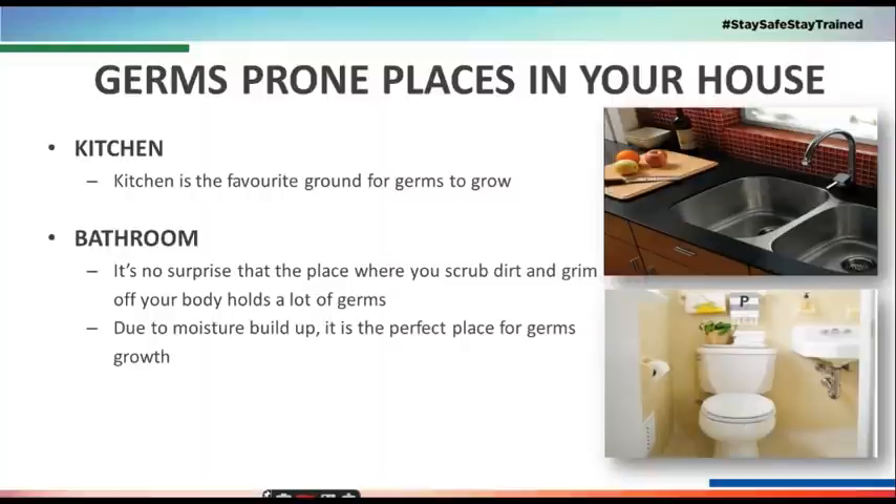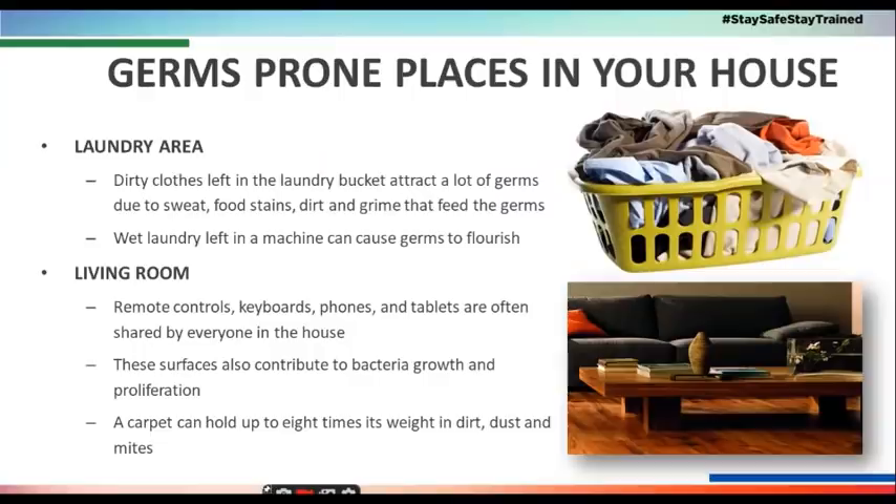This is a place where we need to remove germs — like the bathroom, which is one such area. Moisture can be a very important factor there, which is why germs can be very common. There are other parts such as the laundry area where we keep our clothes, where food stains and germs can be quite normal.